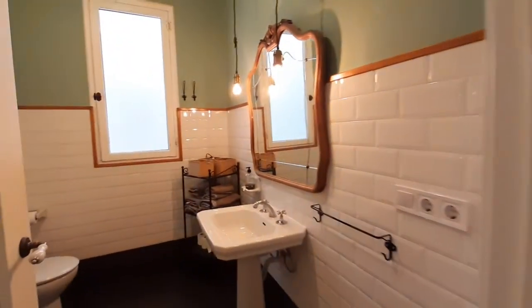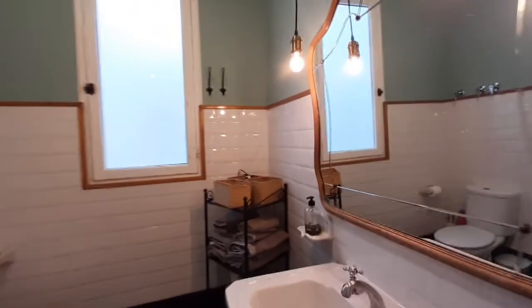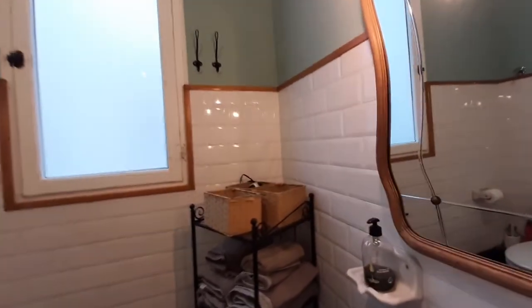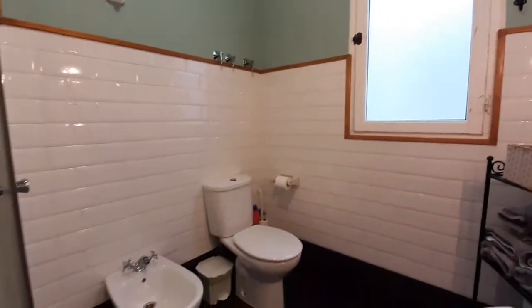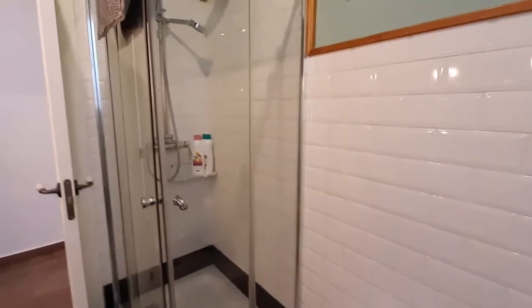Over here we have the bathroom, the sink, you have a mirror, you have towels, a bed lining, a toilet, and over here you have the shower.